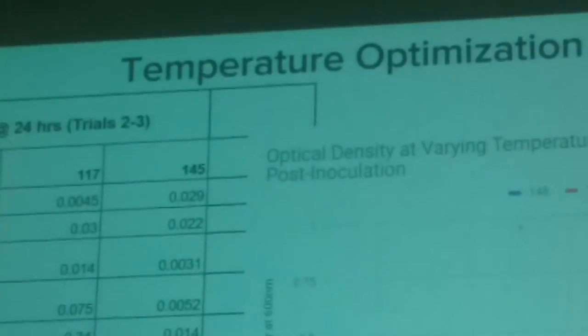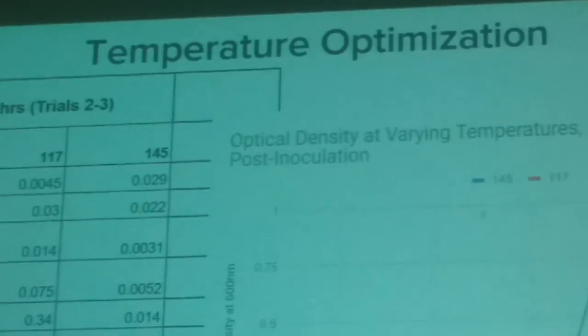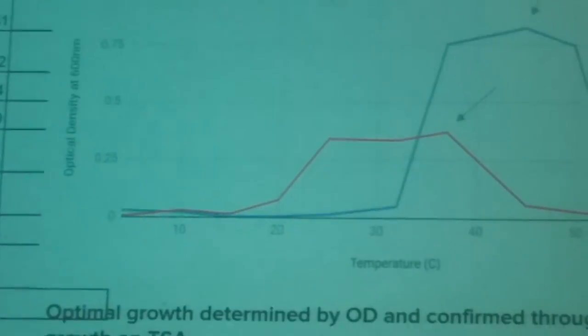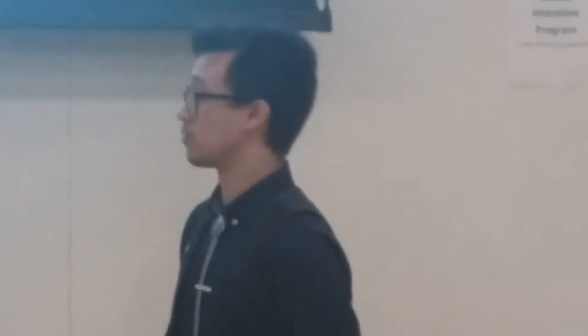We began with temperature optimization. We took standard tryptone soy broth, inoculated the bacteria, and placed them at varying temperatures for about 24 hours. We then measured their optical density — the turbidity or cloudiness of the broth — using a spectrophotometer. Isolate 117 grows detectably from about 20°C to 45°C, and isolate 145 grows detectably from about 32°C to 50°C, making it a rather thermotolerant strain.